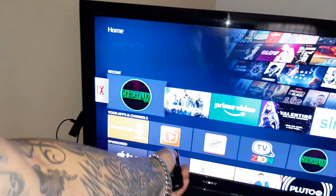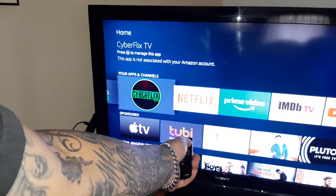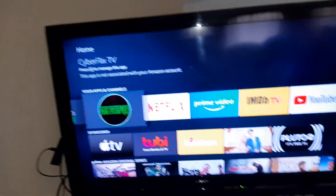Every few months you have to update it, but that's not a big deal. Once it starts slowing down, you download a new one. That's why I got this one, this one, this one — they're all different ones that allow me to watch movies.